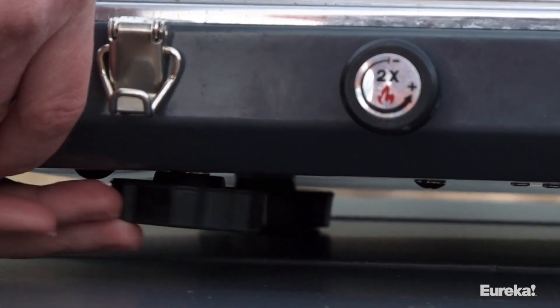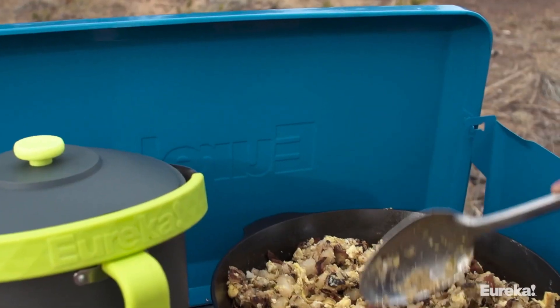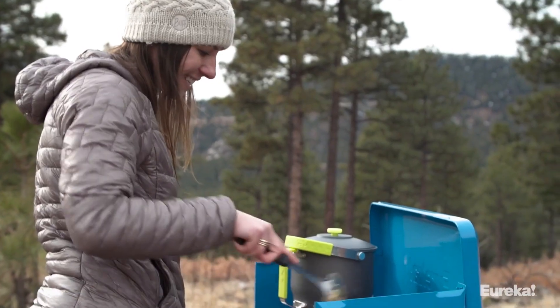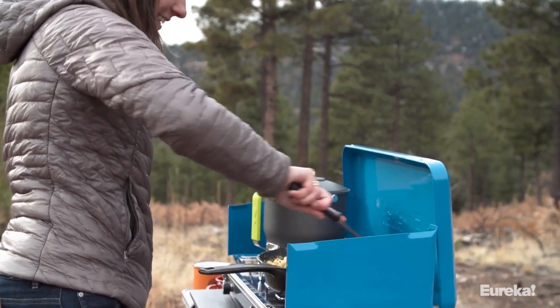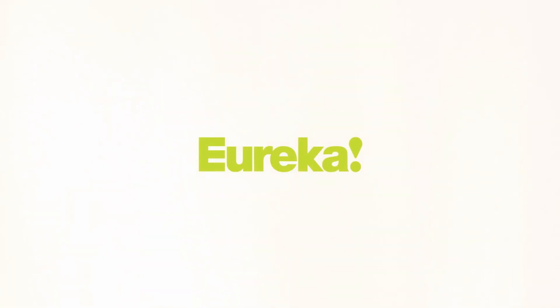Connect it to other Eureka stoves for added flexibility. Upgrade your camp kitchen with the Ignite Plus and enjoy precision, flavor, and maximum pan capacity. Cook with confidence and create delicious meals for the whole crew. Get ready for a culinary adventure in the great outdoors.